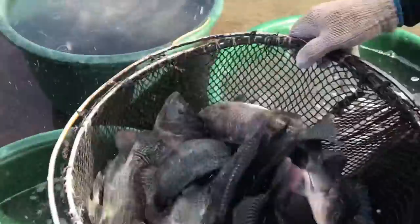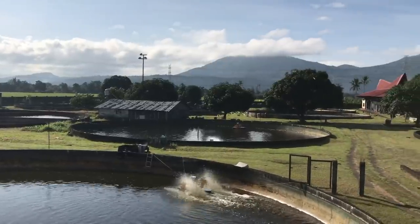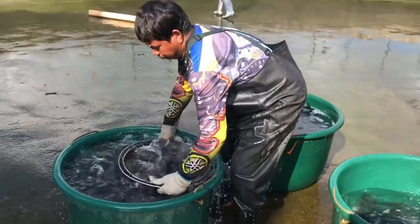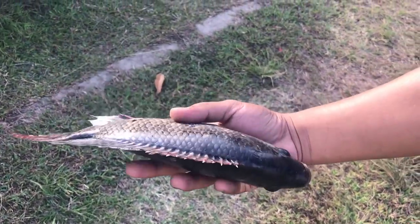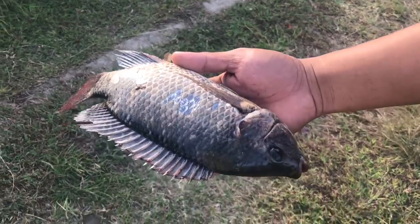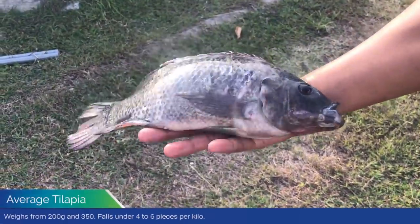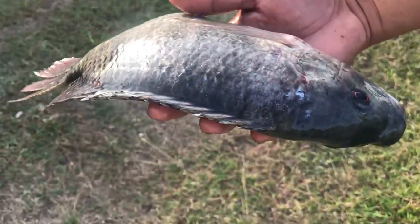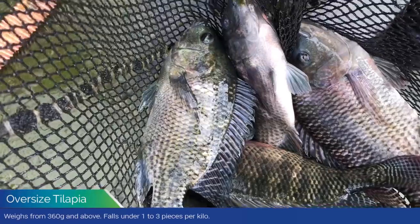Moving on sa last part ng production namin, which is the grow out. For the grow out, meron tayong six tanks na nakalaan para sa kanila, and they all have different sizes. Ang kagandahan dito, nakokontrol namin yung paglaki ng isda. We try to aim for that quality tilapia na talagang malaman siya. And dito sa farm namin, pag ready na po siya i-market, pinabagsak po namin siya sa dalawang categories — which is the normal tilapias na bumabagsak sa 200 grams to 350 grams, madalas nasa 6 to 4 pieces per kilo. And then meron tayong oversized tilapias na may timbang na 360 grams and above.